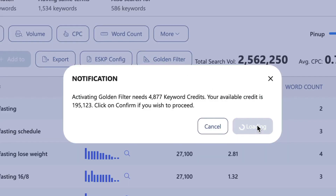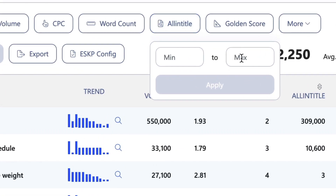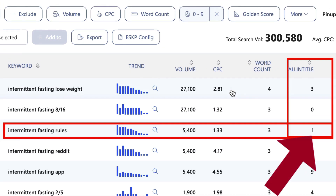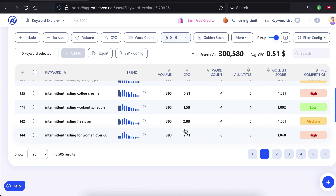WriterZen has a very unique feature called the Golden Filter. Click the Golden Filter button and WriterZen will display the all-in-title results and WriterZen's golden score. All-in-title is a Google search operator you can apply to any search to see how many pages actually have your keyword in the title — that's a true measure of how many real competitors you actually have. With this feature on, I can click all-in-title and filter out the number of competitors by any criteria I choose. Let's find out what keywords have only a maximum of nine direct competitors.